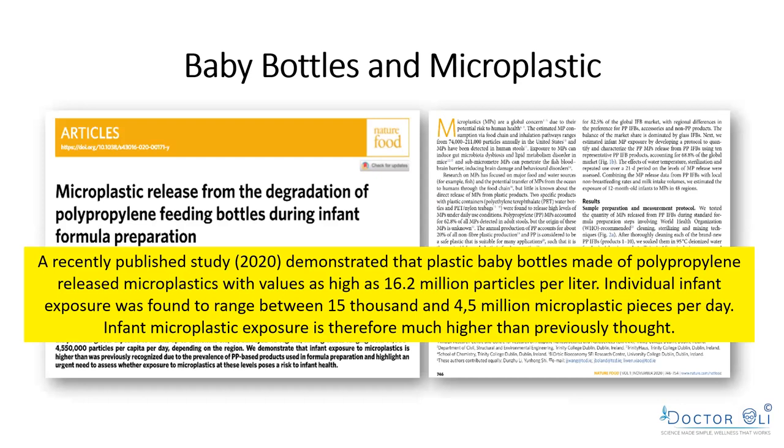A 2020 study demonstrated that plastic bottles made of polypropylene — 70-80% of plastic bottles — release microplastics with values as high as 16.2 million particles per liter. Individual infant exposure was found to range between 15,000 and 4.5 million plastic pieces per day. Infant microplastic exposure is much higher than we ever thought.